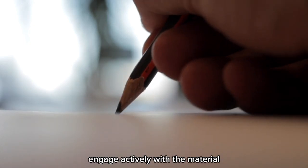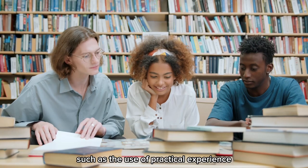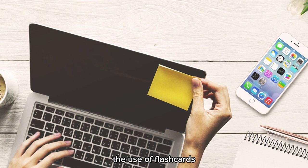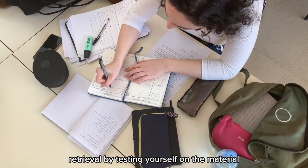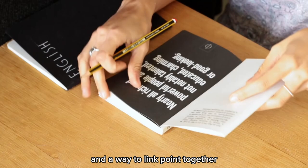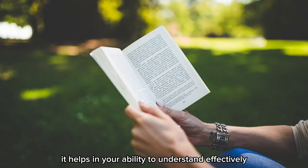Engage actively with the material, such as through the use of practical experience, group study, teaching the content to someone or vice versa, and the use of flashcards. You can also practice retrieval by testing yourself on the material. Always learn to find similarities and a way to link points together, as it helps in your ability to understand effectively.